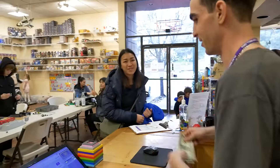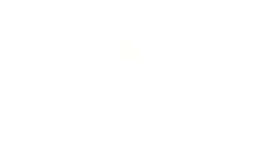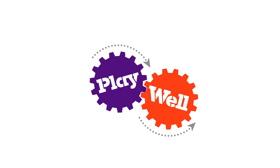So anytime that we're open, anyone is welcome to come by and unleash their creativity here with LEGO. Thank you so much for joining us. Thank you.